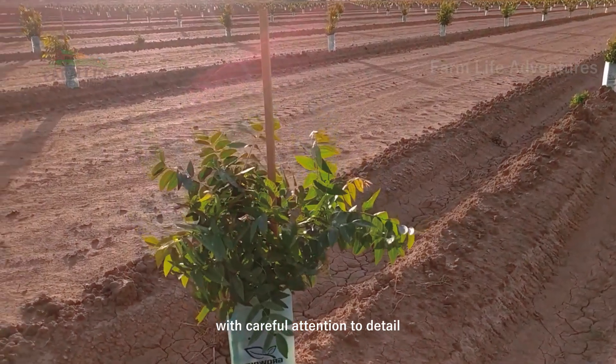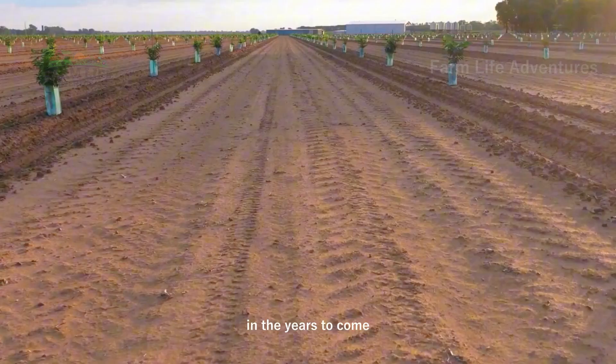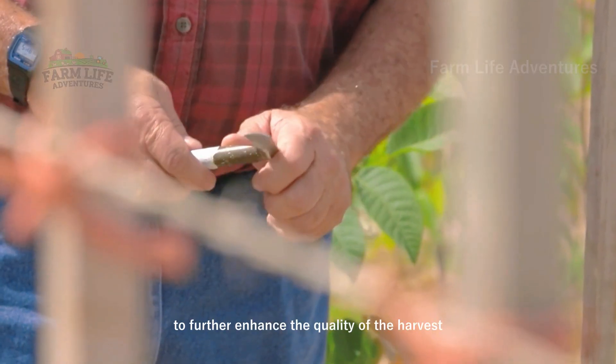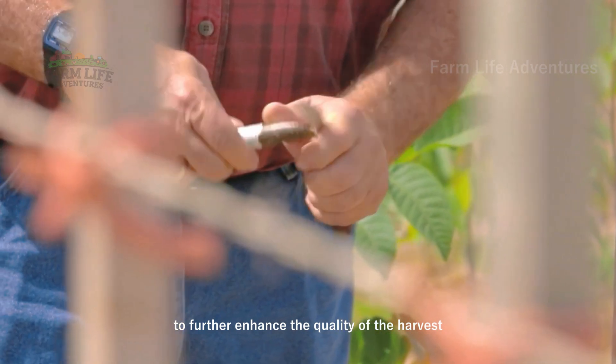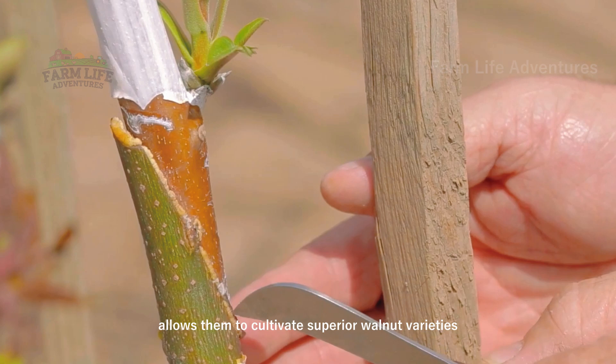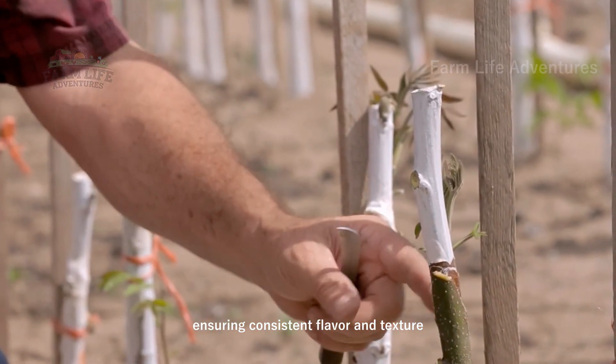With careful attention to detail, farmers are laying the foundation for a bountiful harvest in the years to come. To further enhance the quality of the harvest, farmers use grafting techniques. This process allows them to cultivate superior walnut varieties, ensuring consistent flavor and texture.